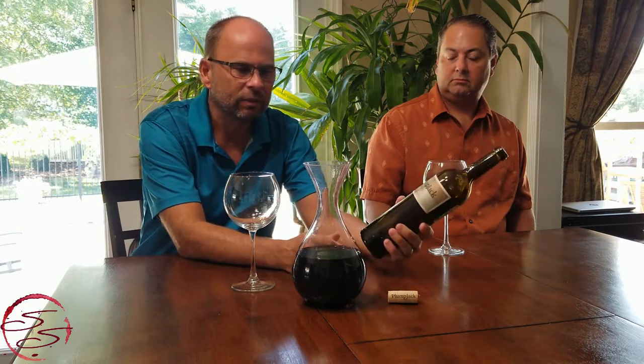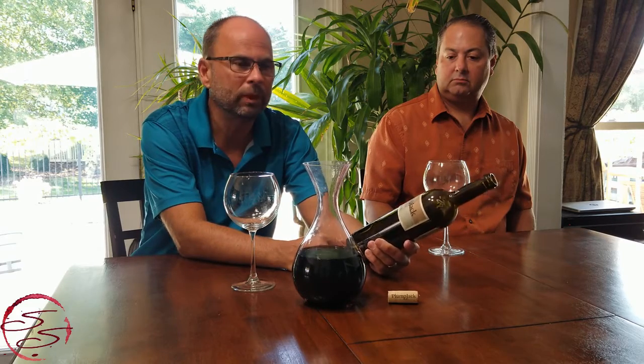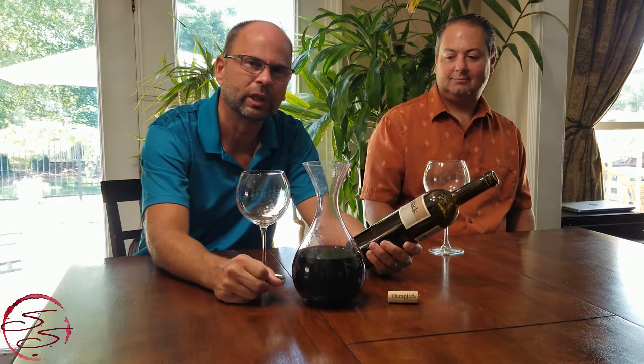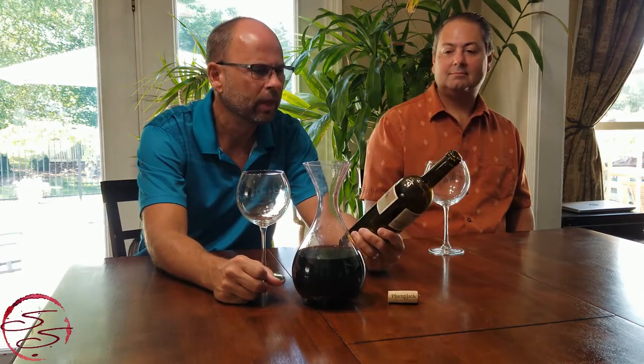There are a few producers that actually do Merlot justice, and I was told Plump Jack is one of them. After searching for probably over a year in local wine stores and not finding it, I finally ordered directly from their website. We went ahead and decanted this — it's been decanting about two hours — with just a slight chill, maybe 10 minutes in the fridge to bring the temperature down a little.